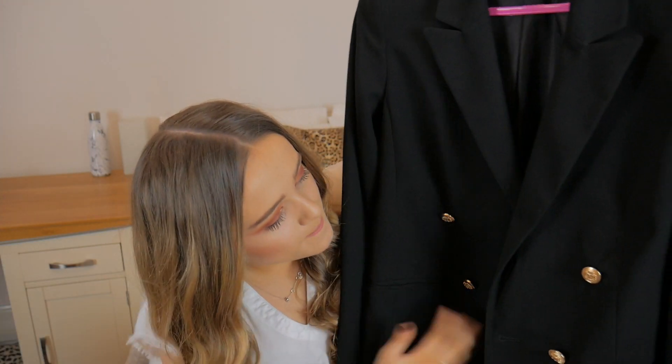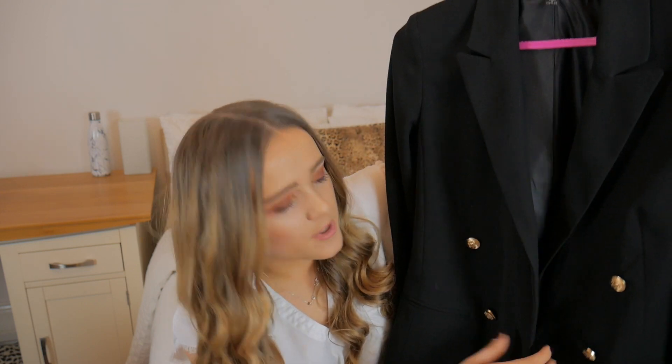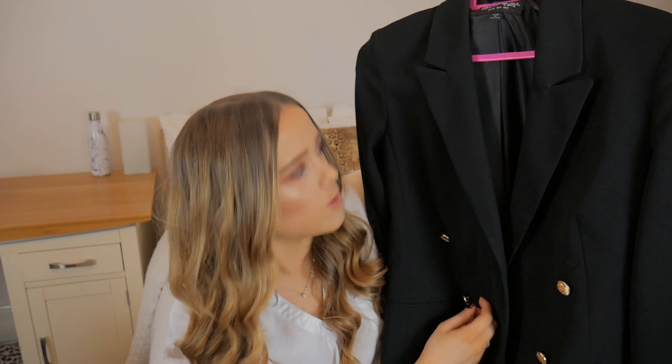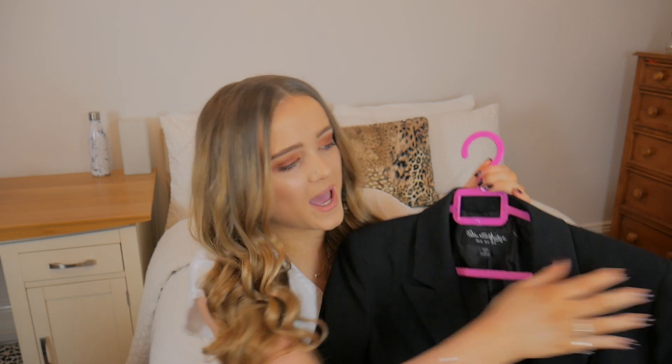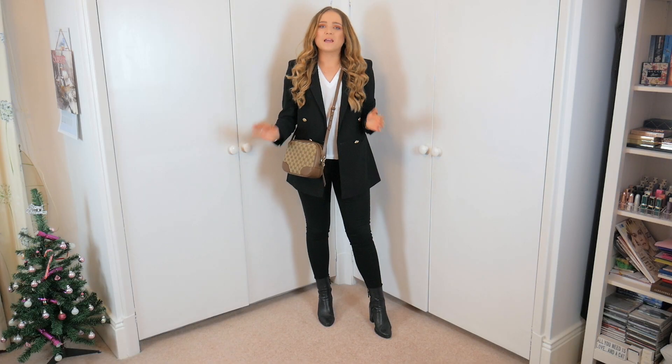The next blazer from Miss Selfridge is plain black and I absolutely love it so much. I actually picked this up before Boxing Day, a couple of days before Christmas, because their sale had already started. It's got lovely double breasting with ornate gold buttons and it's a longer style - it goes way below my bum. It has shoulder pads which I love. I picked this up in a size 8 for around £25-£30. It's also available in a really lovely red color.